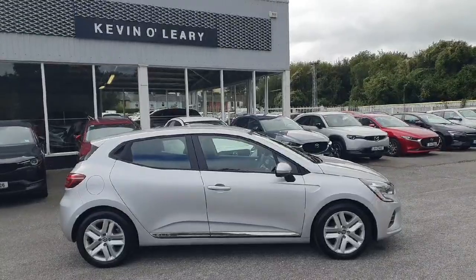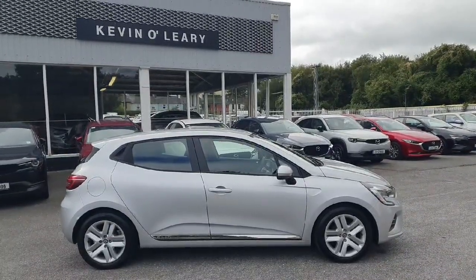This Renault Clio is available here at Kevin O'Leary's Bandon with low rate finance and no deposit finance.